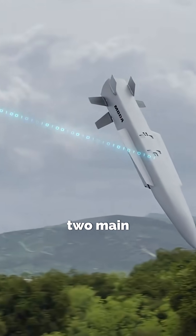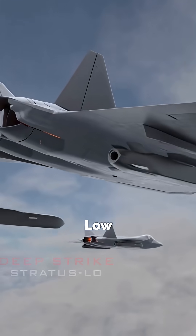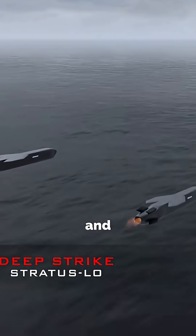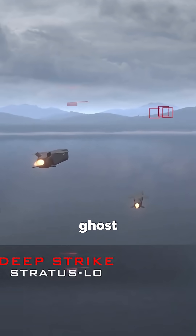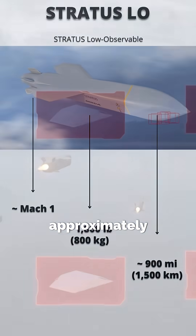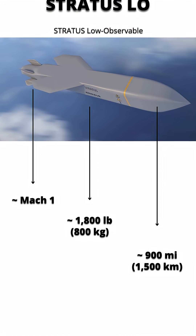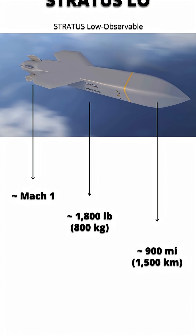The Stratus family has two main variants. Stratus Low — the low-observable version. It's subsonic, stealthy, and sneaks through radar like a ghost in the clouds. Weighs approximately 1,800 pounds, with a range of 900 miles. The Quiet Infiltrator.